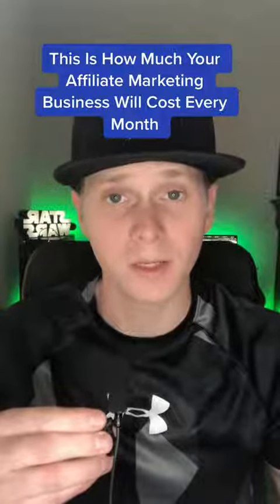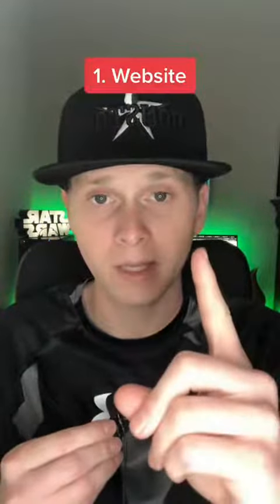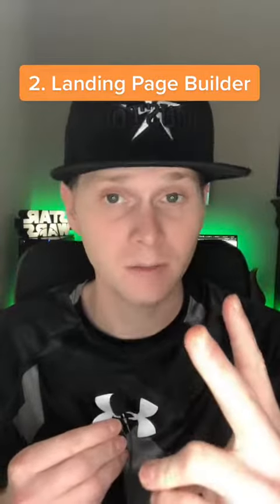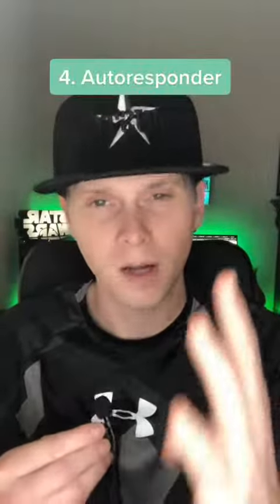This is how much it will cost you to run an affiliate marketing business every month. When you first start your affiliate marketing business, you're going to need four things: one, a website; two, a landing page builder like ClickFunnels; three, tracking link software; and four, an autoresponder.